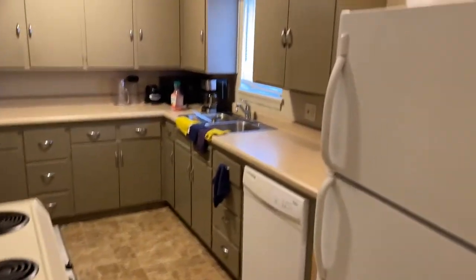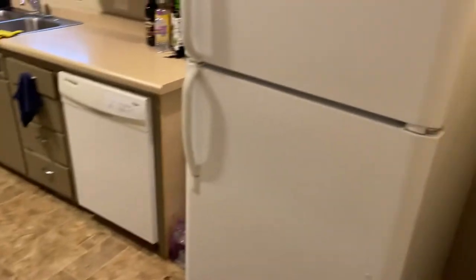Kitchen is — well, it's stove, refrigerator, dishwasher, ample cabinets.